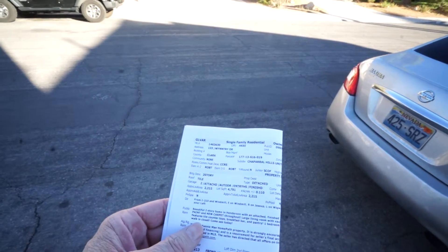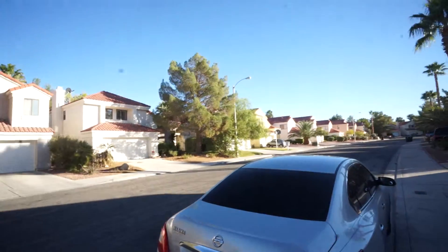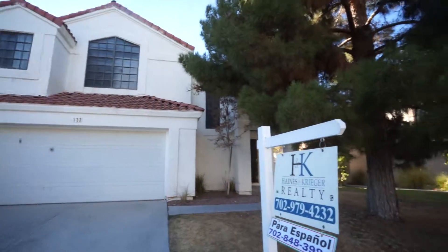MLS number 1463630, street address 133 Wintree Drive. Now this is an older area, built in 1989 — that's old for here. This is the house; it's in an area of Henderson.